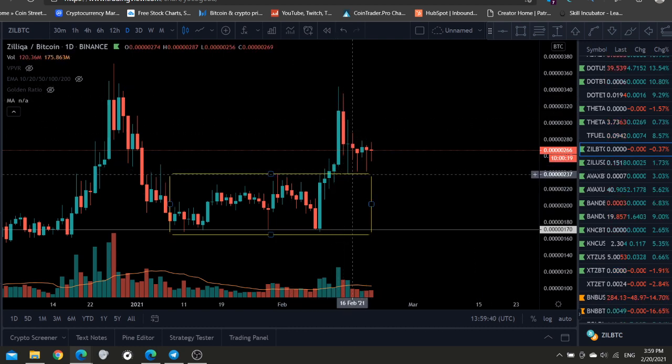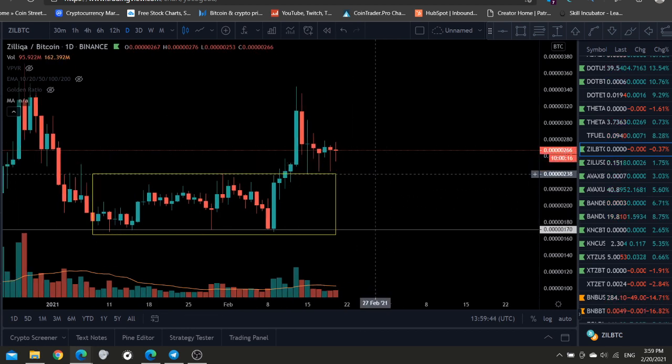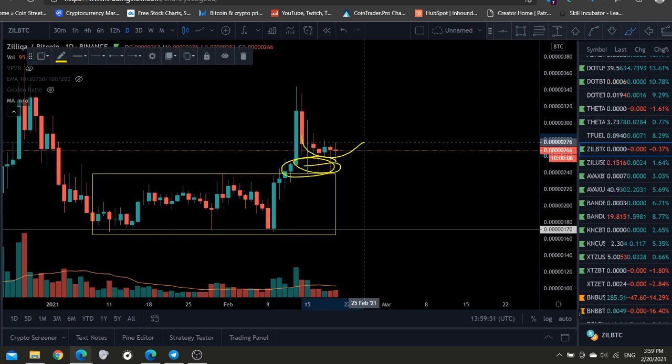Then we came back to revisit that base and flip it as support. You can see the long wicks here at the bottom showing support holding, and it's probably going to start ramping up now.